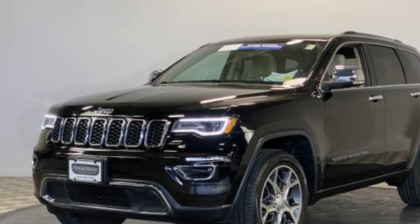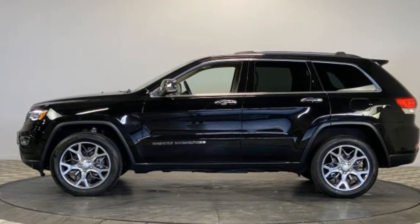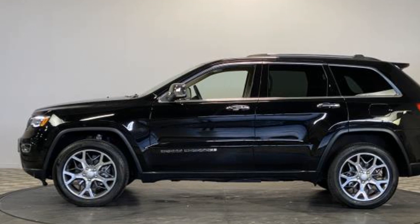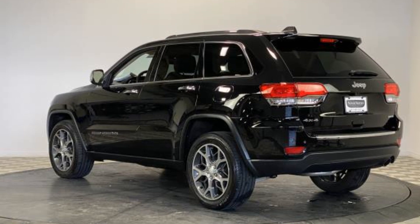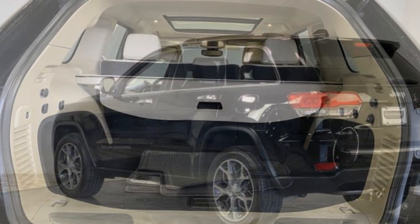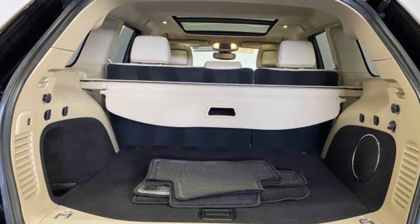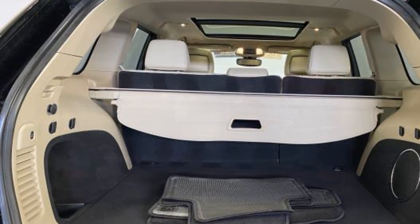Wi-Fi hotspot, satellite radio, multi-zone air conditioning, four-wheel drive, blind spot monitor, parking aid sensor, heated side view mirrors, wood grain trim, passenger seat adjustable lumbar support, memory seat, tinted windows, power driver's seat, and power passenger seat.